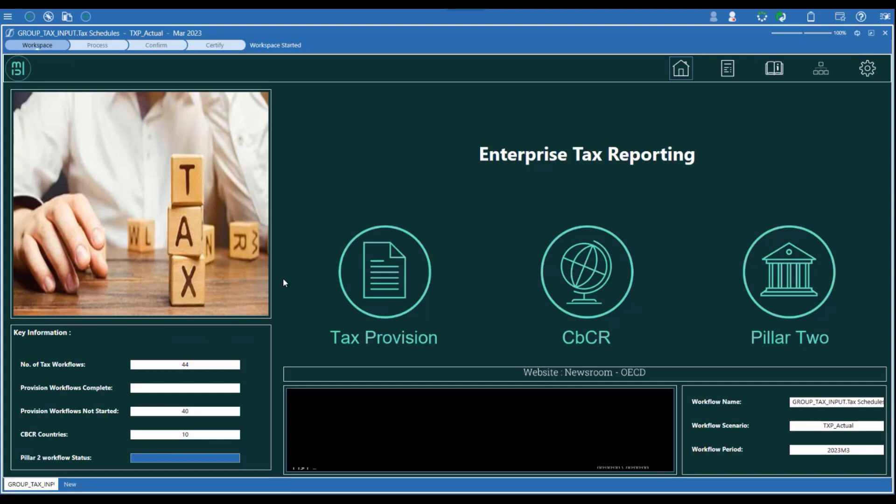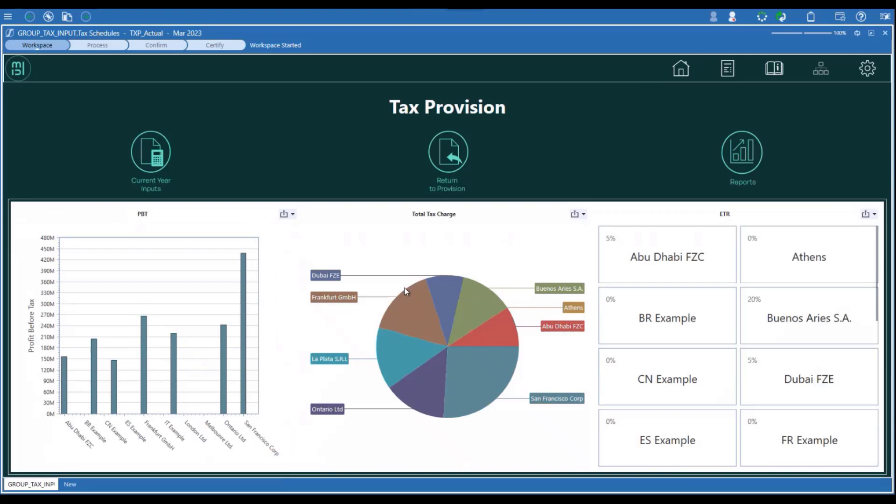Included with the Enterprise Tax Reporting Suite in OneStream is the tax provision module, where you can pull data directly from your finance consolidation at the click of a button to produce calculations for your current and deferred taxes under IFRS or US GAAP using the profit and loss or balance sheet method. The system will translate and consolidate the entity results, automatically produce your disclosures and journals, and give you granularity of detail of your closing balances, rolling these forward between periods to ensure peace of mind on data integrity.